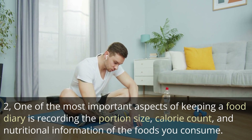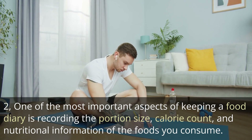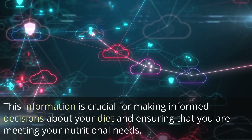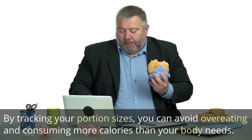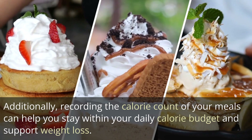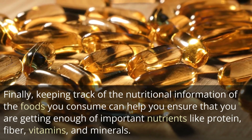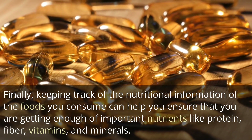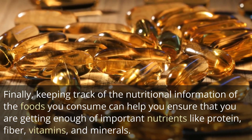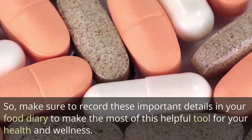One of the most important aspects of keeping a food diary is recording the portion size, calorie count, and nutritional information of the foods you consume. This information is crucial for making informed decisions about your diet and ensuring that you are meeting your nutritional needs. By tracking your portion sizes, you can avoid overeating and consuming more calories than your body needs. Recording the calorie count of your meals can help you stay within your daily calorie budget and support weight loss. Keeping track of nutritional information can also help you ensure you're getting enough protein, fiber, vitamins, and minerals.